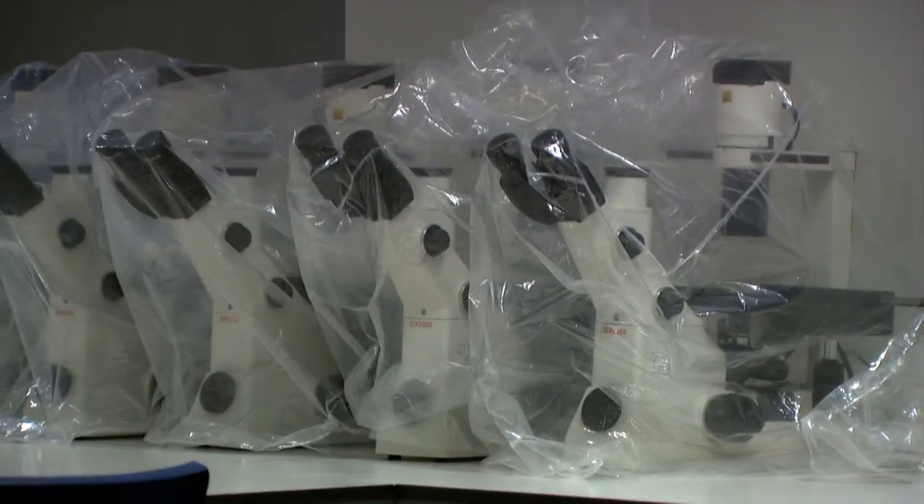We have very good facilities — a three million pound state-of-the-art facility with lots of equipment available for students to use. One of the up-and-coming areas in medical microbiology is MALDI-TOF mass spectrometry, which has great potential for rapid identification of microorganisms, and we're very fortunate to have a mass spectrometer here in the department.